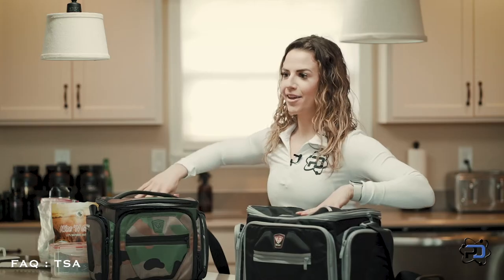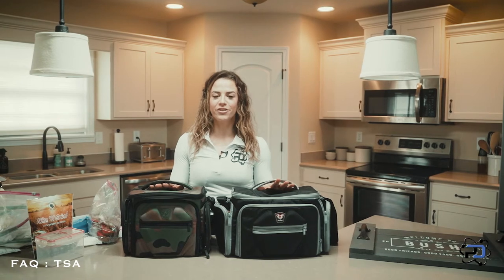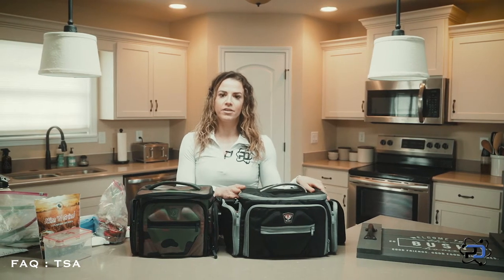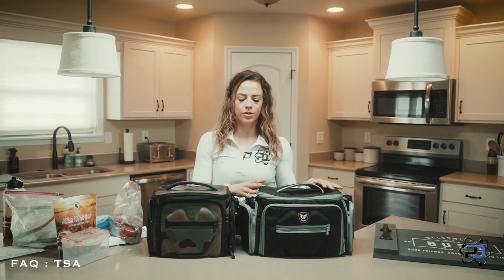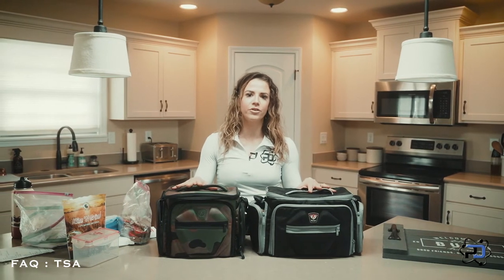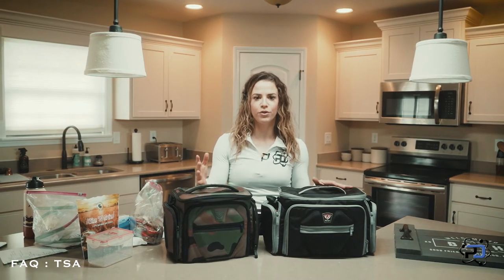A bag you can use to bring your food is a Fitmark bag. These are bags I've had for years and years — they've held up and I haven't bought new ones in years. They're the best ones I've found. I have used a few other brands, but Fitmark bags are absolutely phenomenal. They have different sizes — smaller than this, bigger than this — and are great to travel with all of your food.